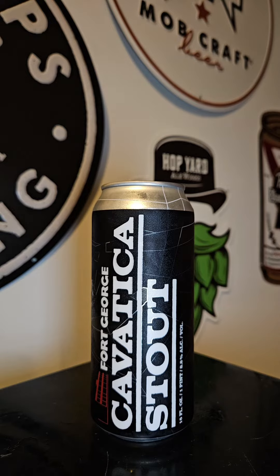The Cavatica stout is no dry Irish anything, but rather a strapping American double stout with a sweet undertow and addictive hint of roasty goodness. The name honors this brewer's affinity with literary arachnids, specifically Charlotte A. Cavatica, the eight-legged character from E.B. White's Charlotte's Web.